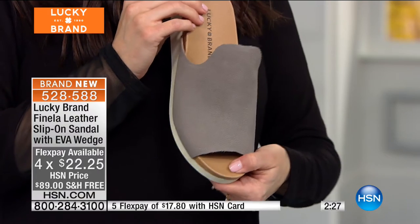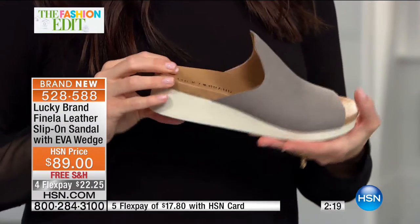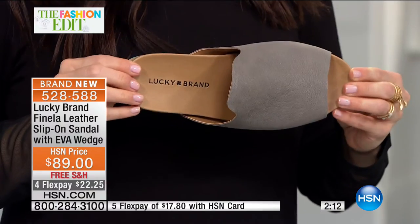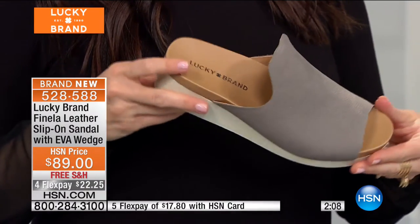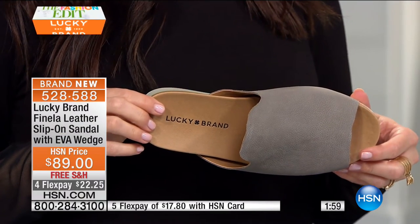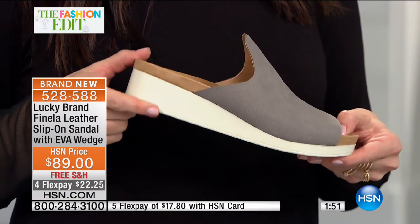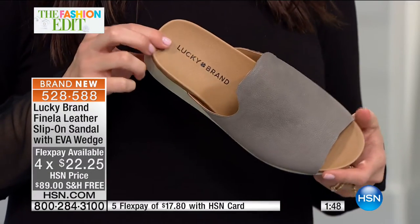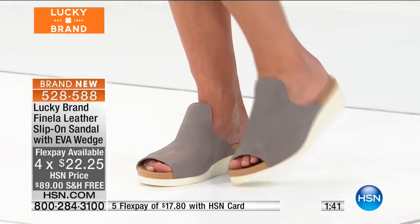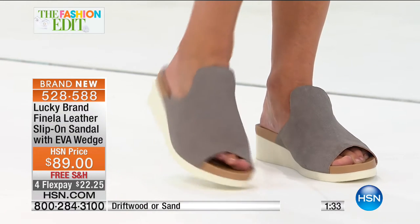$22.25 on your charge card, available in whole and half sizes. This is the Fenella — brand new for spring. Again, the ease to slip in and go. It's on this great little platform wedge. I love the unique top line and a lot of foot coverage. The most amazing part about the Fenella is the flexibility and comfort — this entire EVA rubber unit is totally flexible. The padding on the insole — I wish you guys could all feel it — it's incredibly comfortable. It's a white bottom, which is so fresh for spring. If your white bottom gets scuffed, just take a little magic eraser and it comes right off.